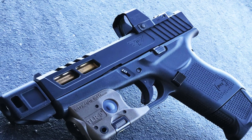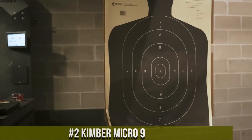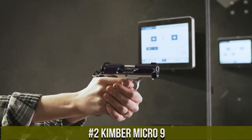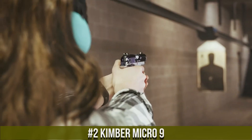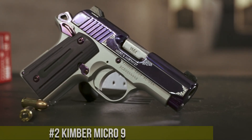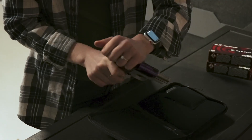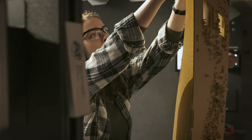With a capacity of 6+1 rounds, this micro-compact pistol delivers formidable stopping power in a discreet package. Whether for self-defense or professional use, the Glock 43 remains a trusted choice among concealed carry enthusiasts and law enforcement personnel. Embrace the legacy of Glock reliability and elevate your concealed carry game with the Glock 43, a true icon in the world of handguns.